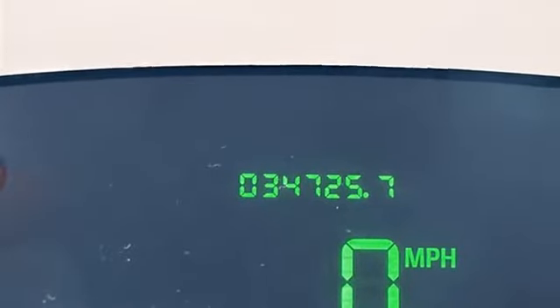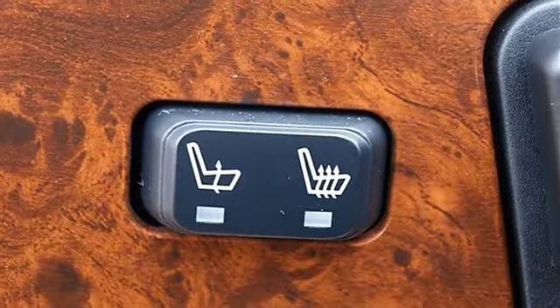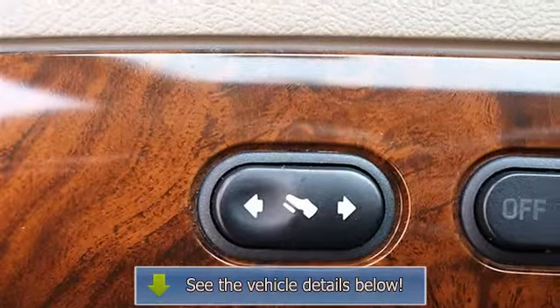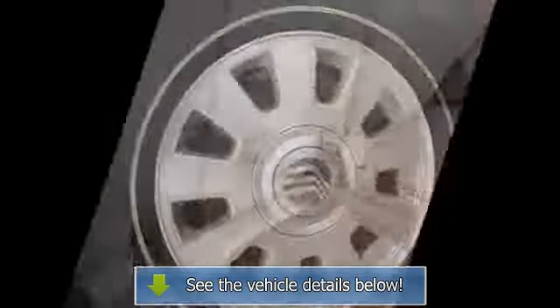Power driver seat, power passenger seat, cloth seats, split bench seat, driver lumbar, passenger lumbar, front floor mats, rear floor mats, steering wheel audio controls, leather-wrapped steering wheel, adjustable steering wheel, trip computer, adjustable pedals, power windows, remote trunk release, cruise control.